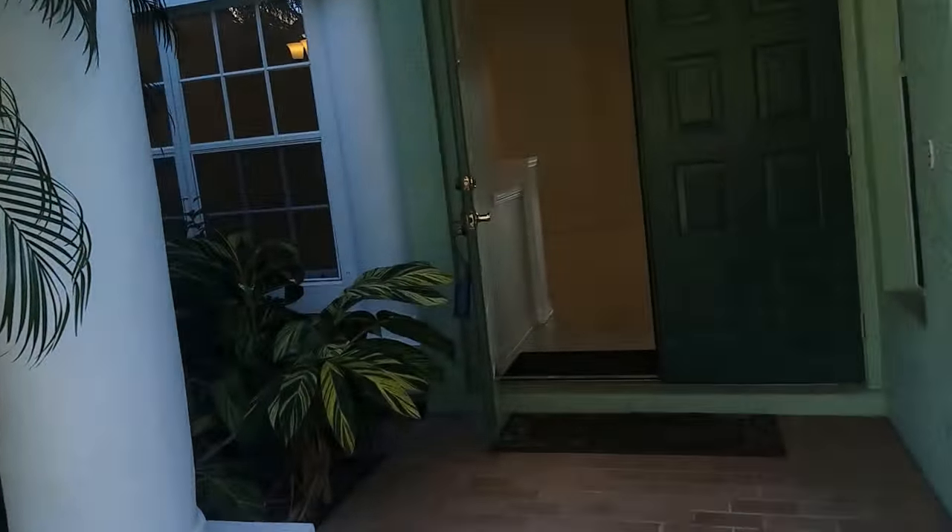This is a huge house. It's 3,472 square feet, 5 bedrooms, 4 bath.